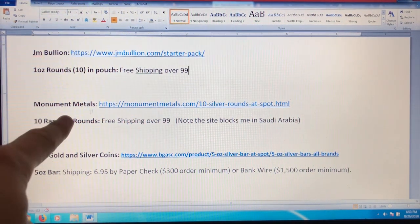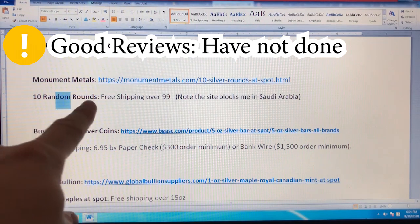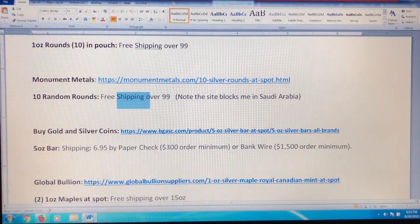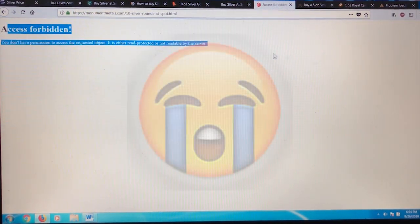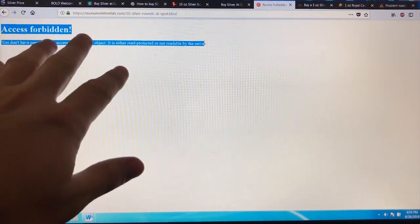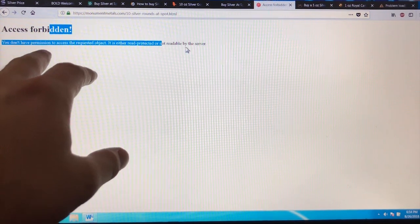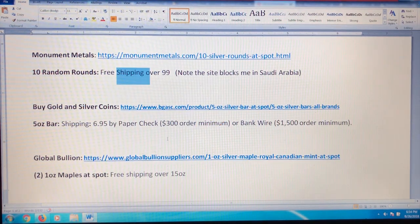Then we've got Monument Metals — I've read a lot of good things about it. You get 10 random one-ounce rounds and they have free shipping over $99. But for me, I cannot access it — access forbidden. They are blocking Saudi Arabia. I tried a VPN and it still said forbidden, so either the website's down or they're blocking me because I'm in Saudi Arabia.